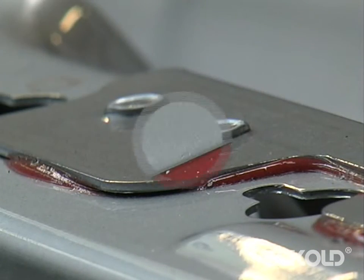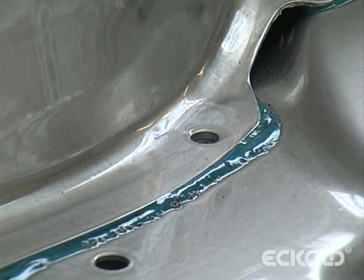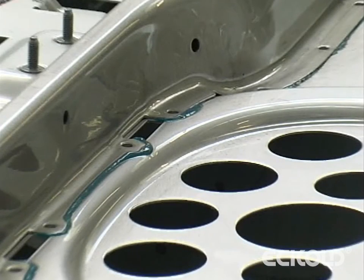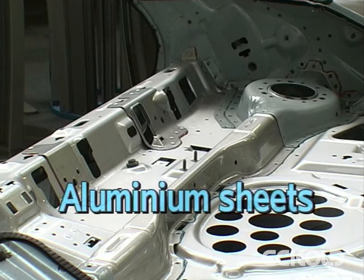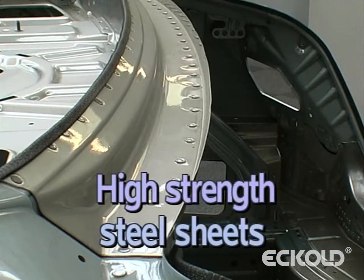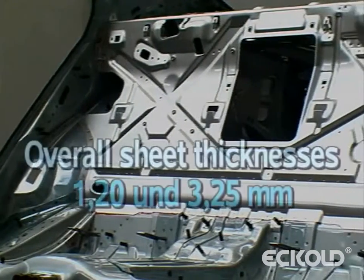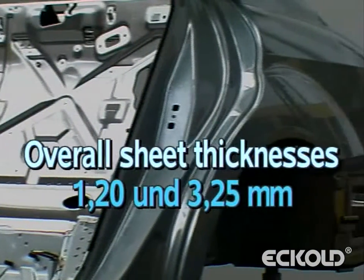The increased use of adhesives also results in more complex bonding tasks for clinching technology. The sheet materials that can be bonded range from easily formable aluminium sheets to deep drawn steel sheets, higher strength steel sheets and high strength steel sheets. The range of overall sheet thicknesses that can be clinched is between 1.2 and 3.25 millimetres.